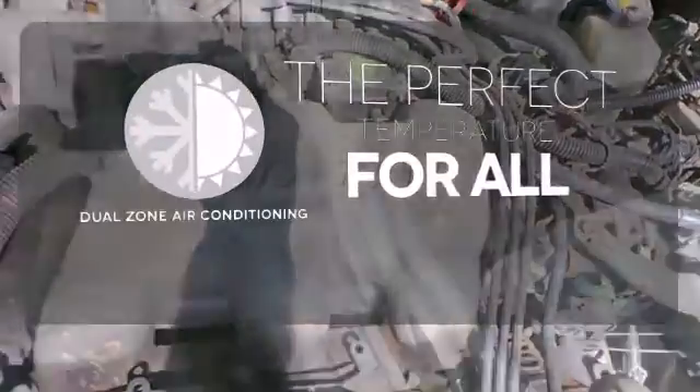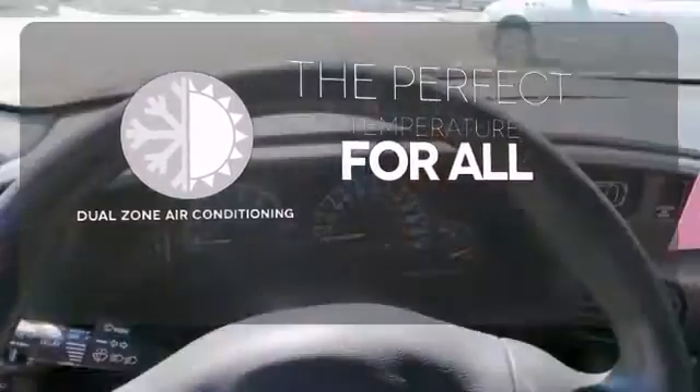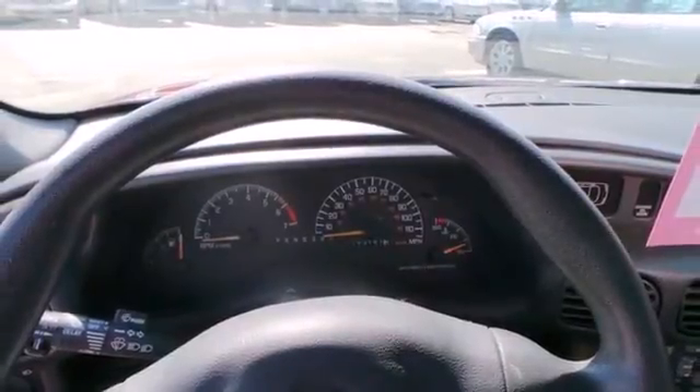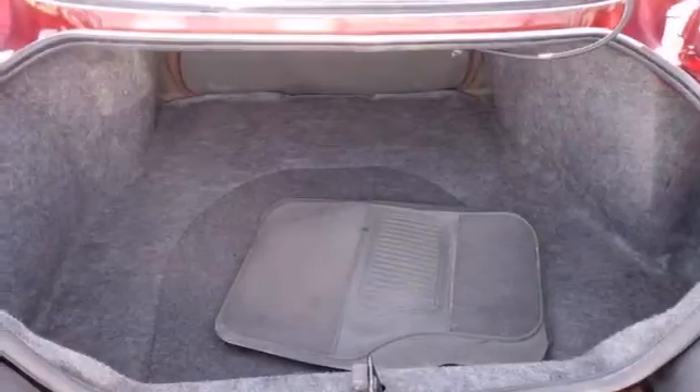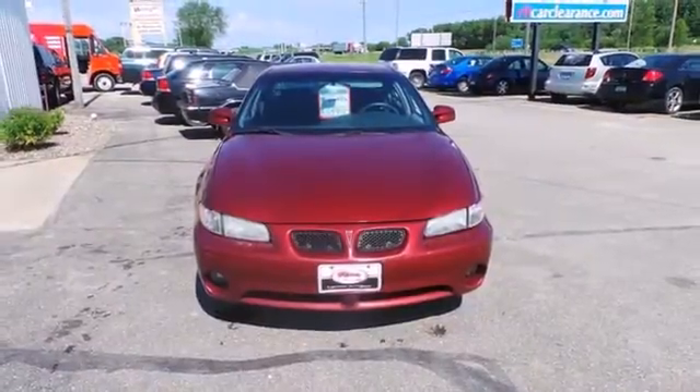It's too hot, it's too cold — not anymore with dual zone air conditioning. The ever popular Grand Prix was built for performance and safety with a wide array of standard features and a rock solid chassis. Take it for a test drive today.